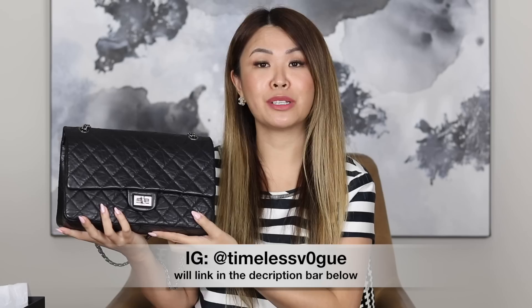In my most recent wishlist video — I will link it above — I said I was after this bag, but I wanted to purchase it pre-loved. And that is exactly what I did. I found one in exceptional condition, and the best thing is I found it at such a good price. So the first question you're going to ask me is, Mel, where did you get it from? I got it from a Melbourne consignment store called Timeless Vogue.